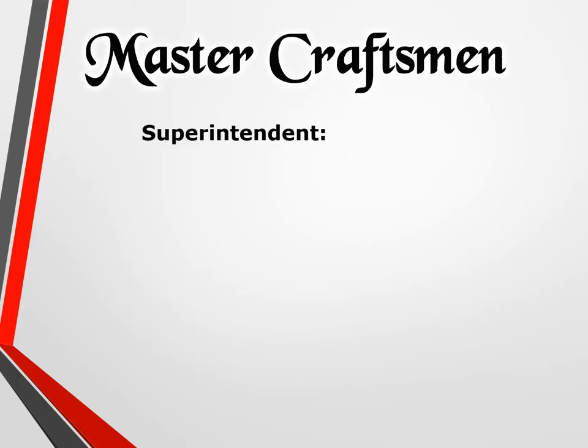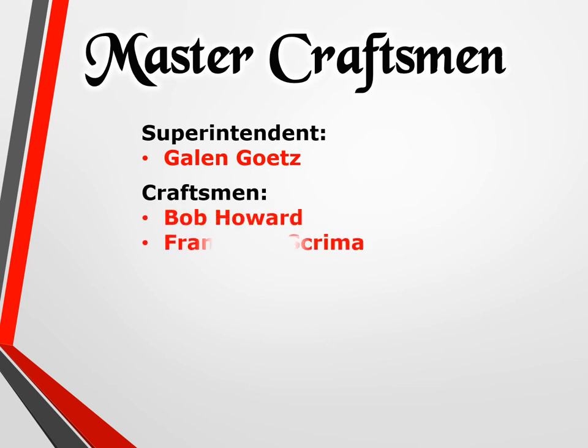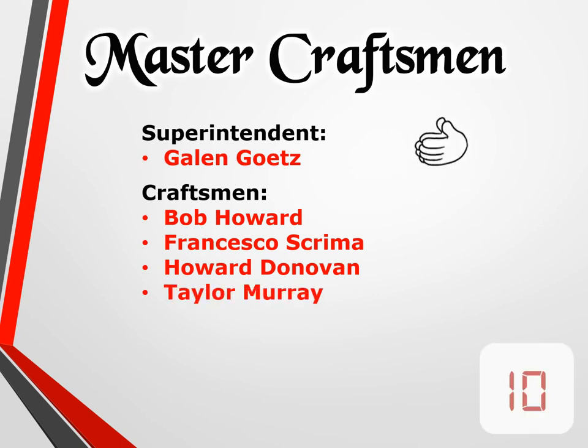Master Craftsman Superintendent Galen Goetz. Craftsman Bob Howard, Francisco Screma, Howard Donovan, and Taylor Murray. Help us congratulate the Craftsman at Lamb Painting.